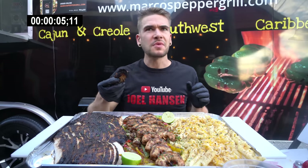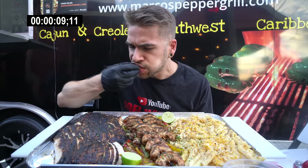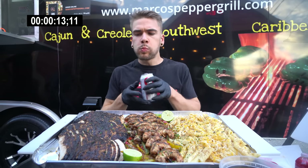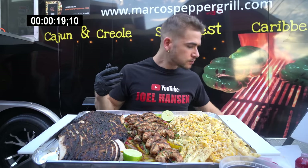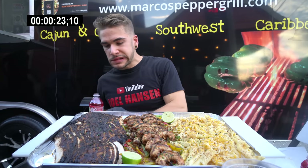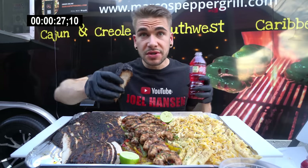That is a good chicken. Nice and moist. Definitely a good spice on that. There's a lot of chicken. Delicious jerk flavors.